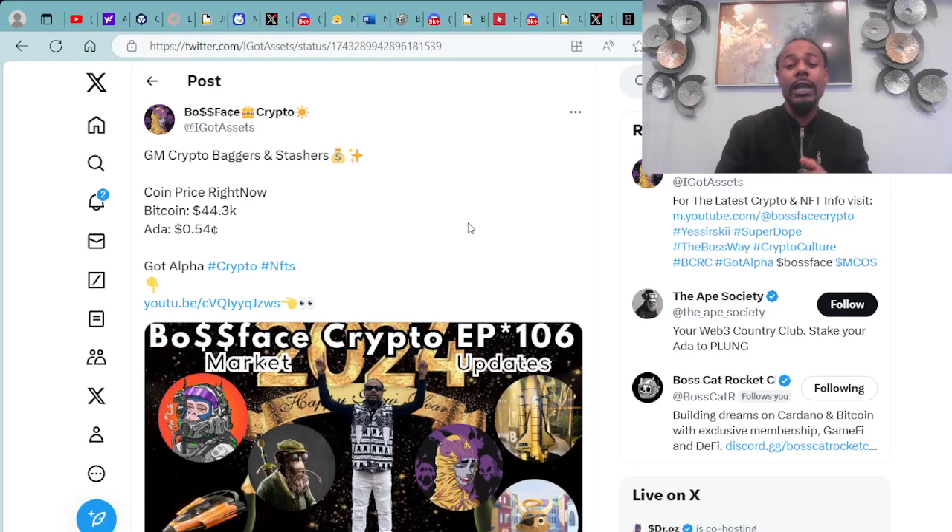Shout out to Charles Hoskinson — I actually met him in person, we linked up and chopped it up. We have some great stuff in store coming soon, so make sure y'all stay tuned.